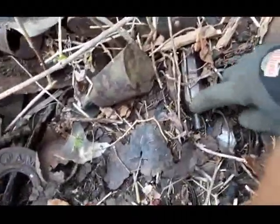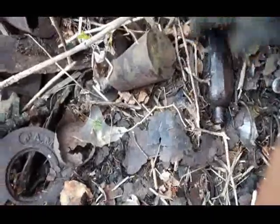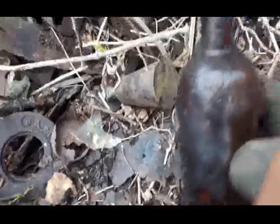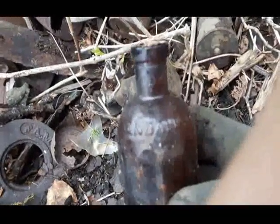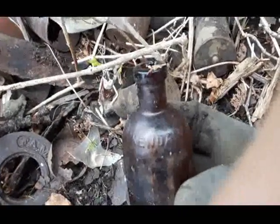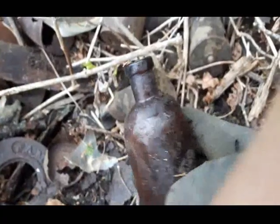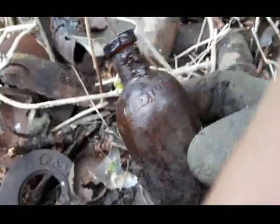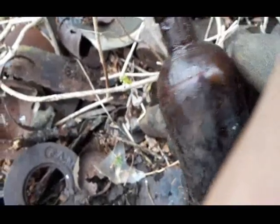The brown cork top is embossed with something - let's pull it out. Put this all together. It says 'Kendall' around the shoulder - Kendall Spavin Treatment.